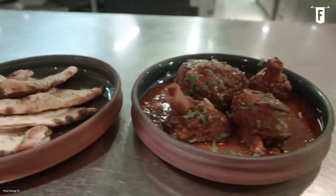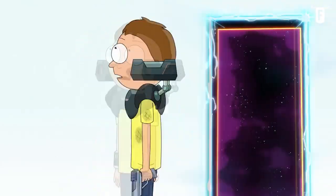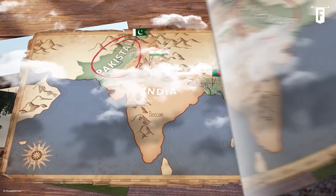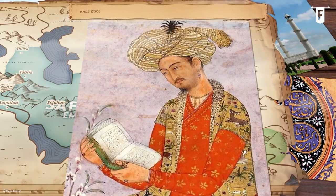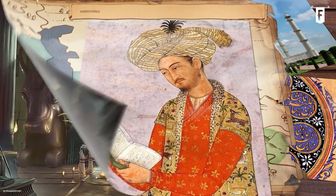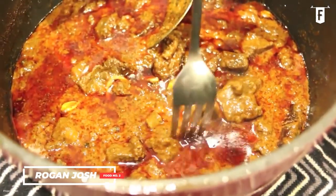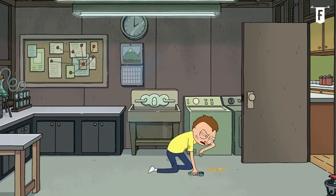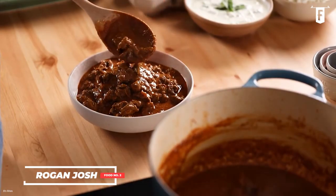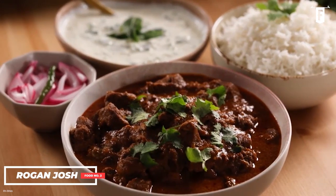Coming in second on our list is Rogan Josh, Kashmir's classic curry that traveled a long way from where it actually came from. During the 16th to 19th centuries, the Mughal Empire spanned the Indian subcontinent. The Mughals were influenced by the Persians, including in their way of cooking, and so the Mughals introduced Rogan Josh to the Indian subcontinent — a dish that was actually a descendant of the Persian kitchens. Eventually, Rogan Josh developed into something uniquely Kashmiri and one of the region's true culinary treasures.